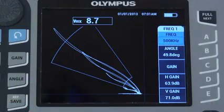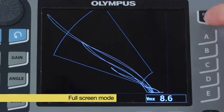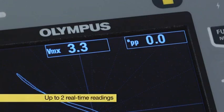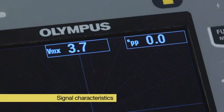To further enhance the signal viewing experience, the Nortec 600 features a true full-screen mode that can be toggled on and off from all configurations. Additionally, up to two real-time readings can show various characteristics of the signals, such as pitch amplitude, phase angle, and a selection of other configurable readings.